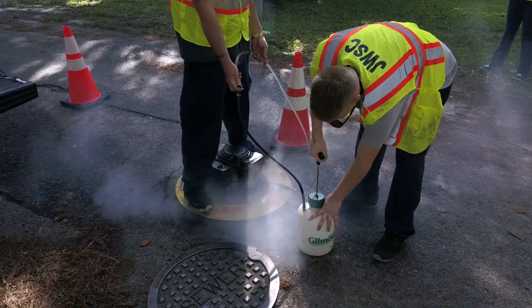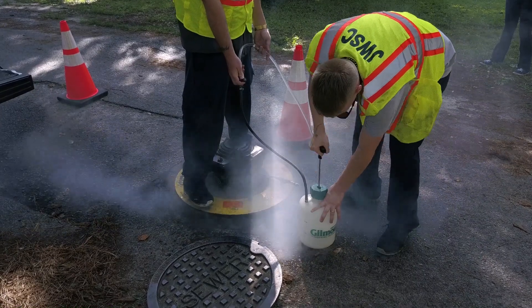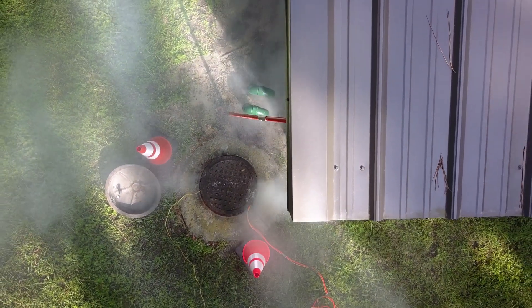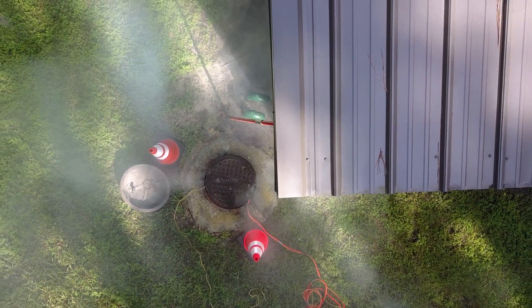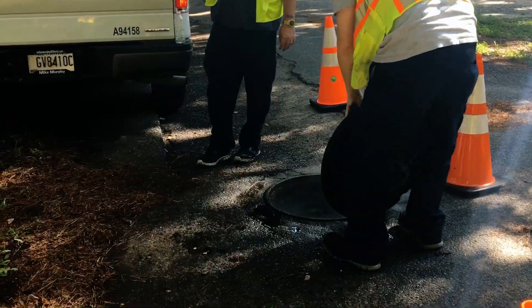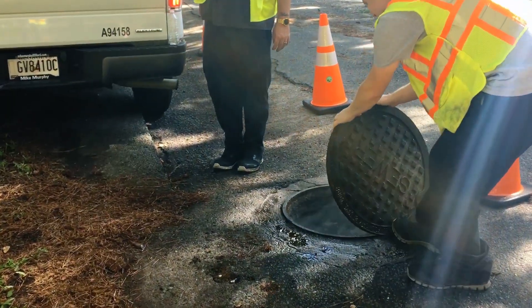Asthma sufferers should leave the area immediately as any chemical smoke may bring an attack. Please repair any broken pipe, toilet seal, washer connection, or any plumbing fixture that allows this smoke to get into your house or building. If this smoke can get in, sewer gas and odors that may be harmful over time can also get in.